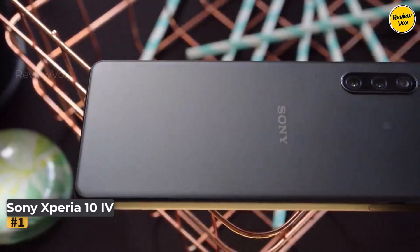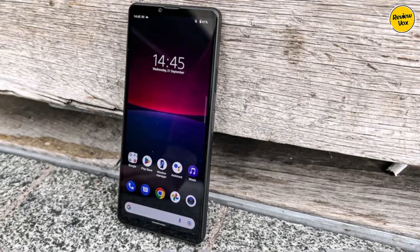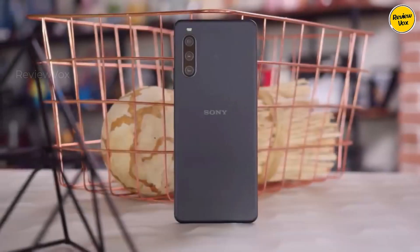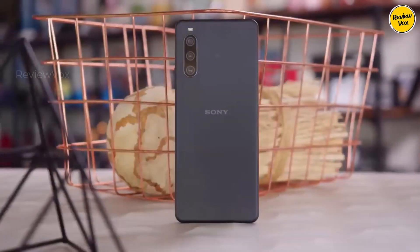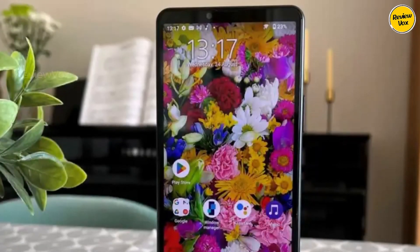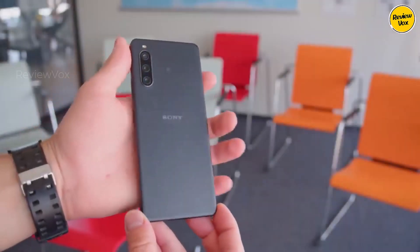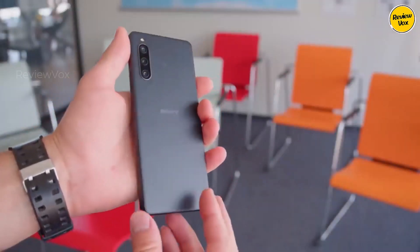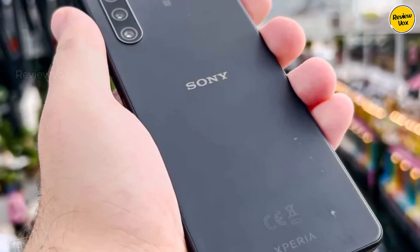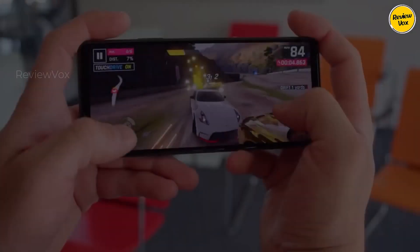While not claiming the title of best overall phone, the Sony Xperia 10 IV reigns supreme in the realm of battery life among fully capable Android devices with the Google Play Store, surpassing all competition. It achieved an astounding 24 hours and 52 minutes in the PCMark battery test — a feat that outshines the second-place contender by several hours, making it the sole phone in our tests capable of genuinely lasting three days between charges for light users.